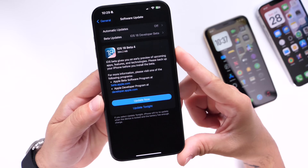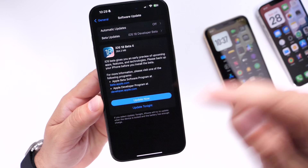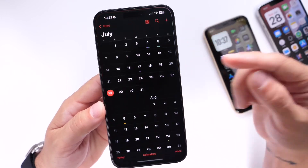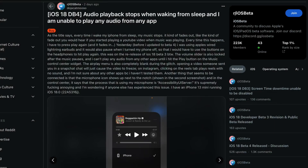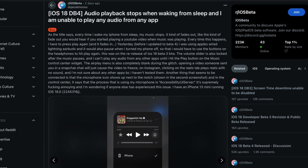Apple has kept on top of beta releases. They released iOS 18 developer beta 4 and then this past Friday they released a re-release of beta 4 because of issues with brightness and audio. So they're staying on top of bugs and issues with iOS 18 beta testing across all devices.